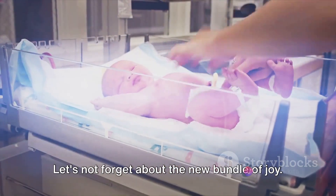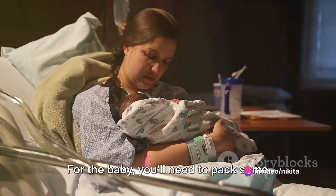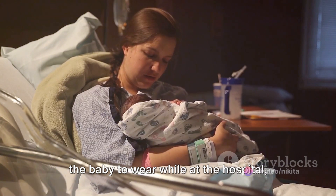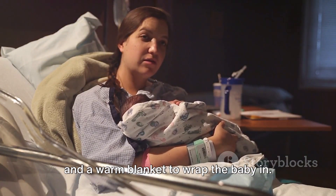Let's not forget about the new bundle of joy. For the baby, you'll need to pack some newborn diapers, a couple of outfits for the baby to wear while at the hospital, and a warm blanket to wrap the baby in.